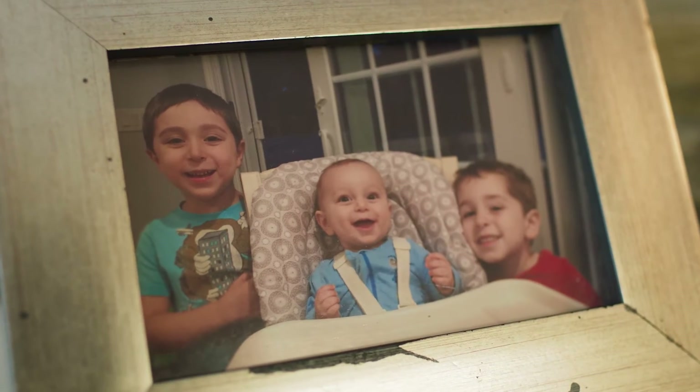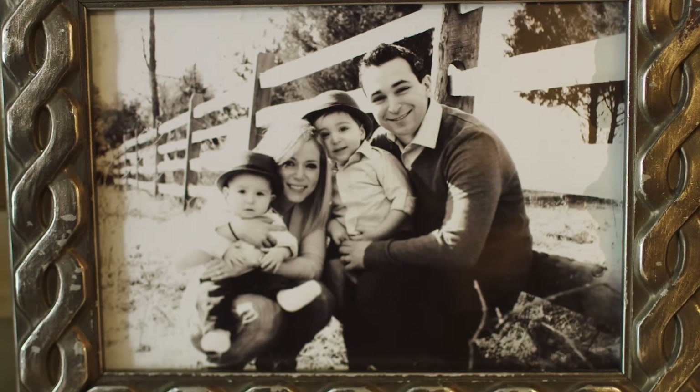We have three little boys and we wanted to have a very family-oriented practice. That's why we named the practice The Dental Family.